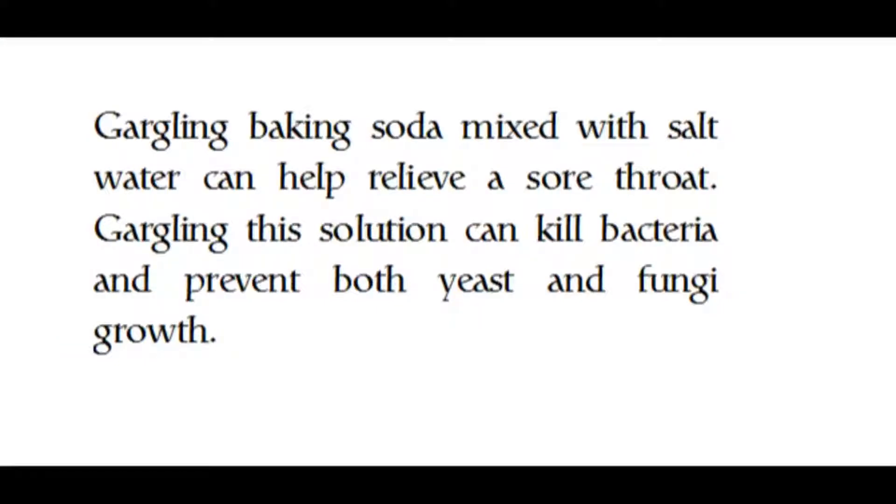Gargling baking soda mixed with salt water can help relieve a sore throat. Gargling this solution can kill bacteria and prevent both yeast and fungi growth.